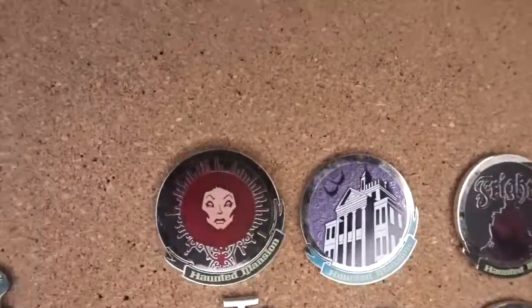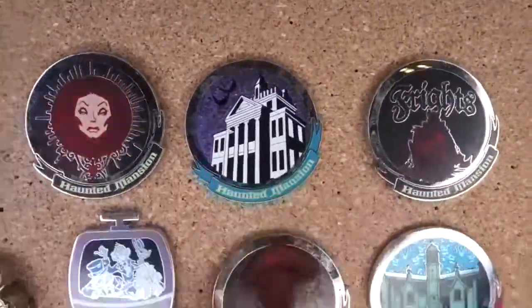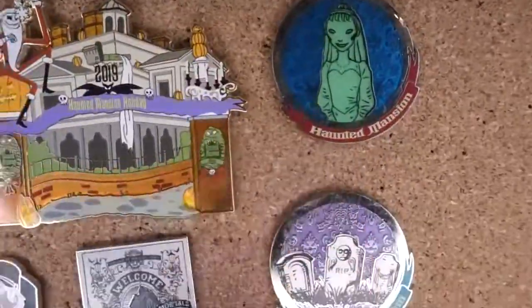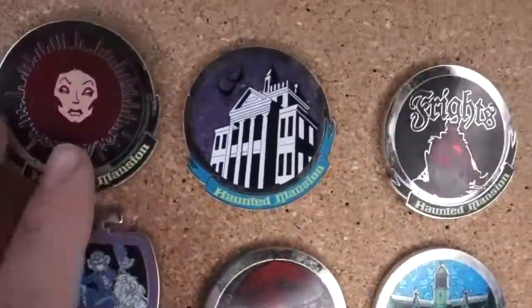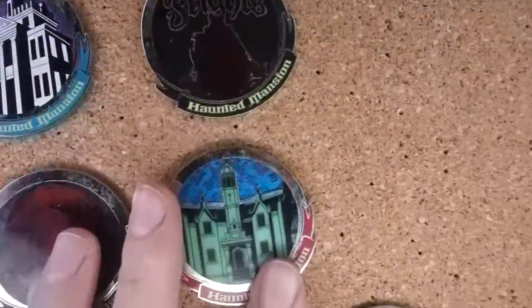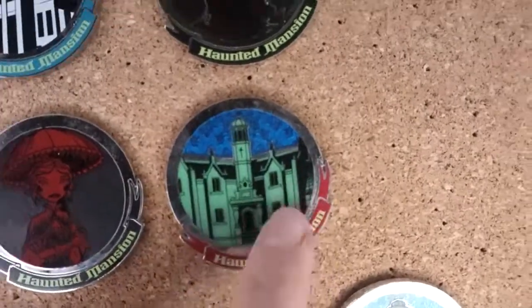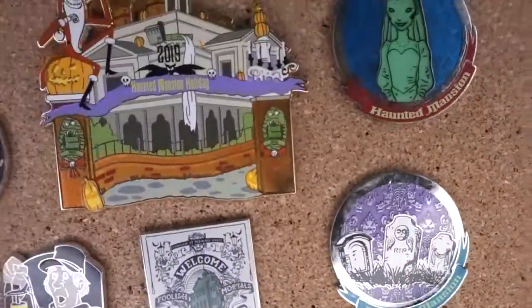I have so few compared to how many Nightmare Before Christmas pins I have, and I actually have a couple of crossovers, so let's get started. I wanted to start off with these glow-in-the-dark ones right here. These two and that one - they're all glow-in-the-dark and they come from a mystery set, with just different ones. The green part is what glows in the dark.